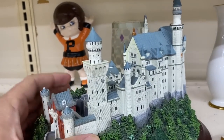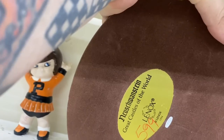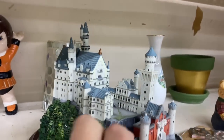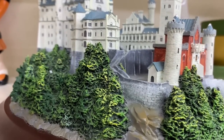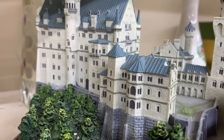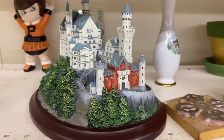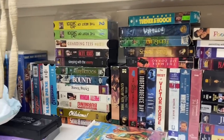This is kind of cool - some sort of castle. Neuschwanstein Castle - Great Castles of the World. Yeah, that is really pretty. Let me kind of do a panorama of it - look at that, it's like you're right there. We got the courtyard. That's really cool. Well, here's the VHS section.